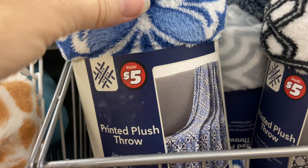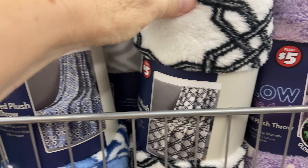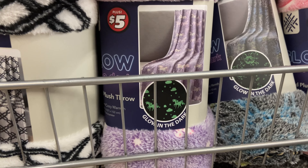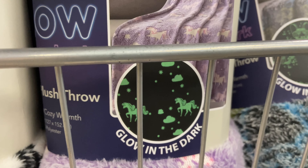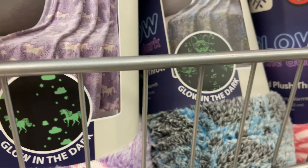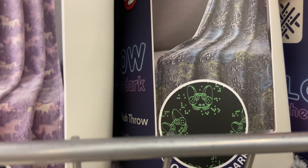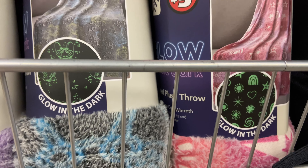Hi everyone! I'm here at Dollar Tree. Look at these beautiful plush throws — this one's a really pretty blue and white, this one's black and white, this one is a pale purple that actually glows in the dark, and this one is also a glow-in-the-dark one with cute little cats on it.